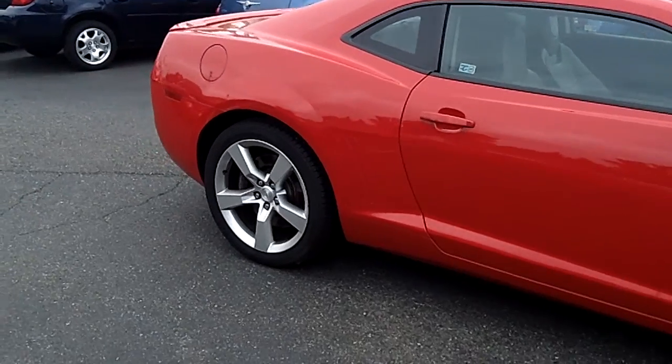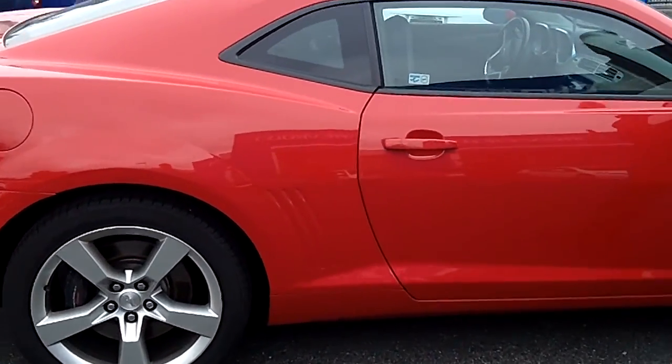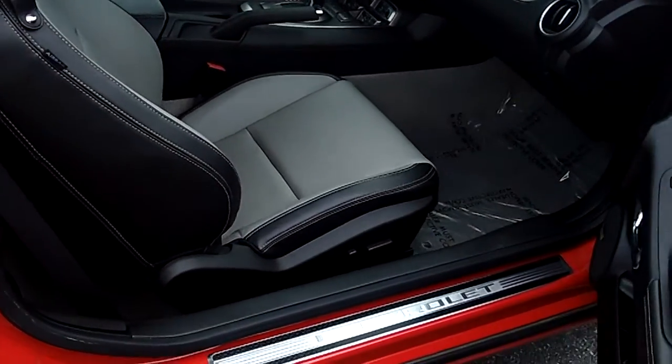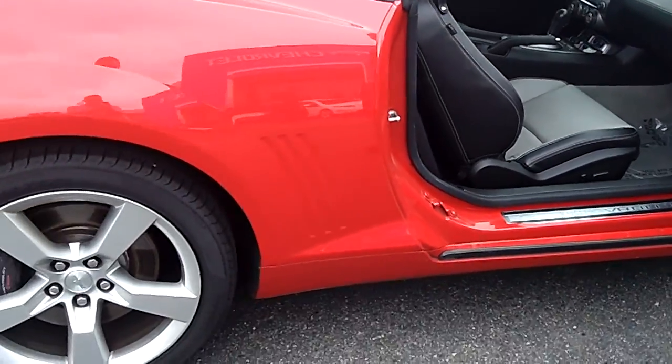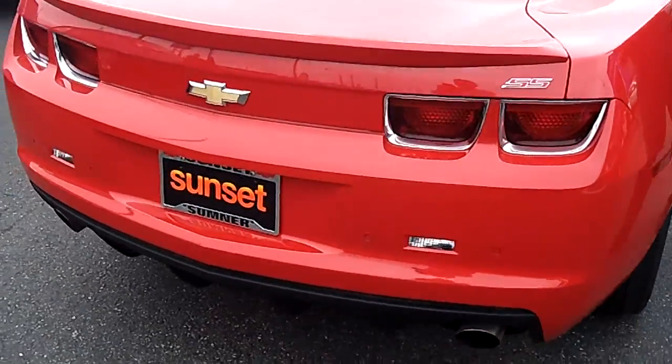This is the SS Edition with the Brembo brakes. It's ultra-low miles — if you want to save thousands of dollars over new, this is the car for you. It's a 2SS loaded car, so it has the HID headlights, leather, Boston Sound, heated seats — every option available, this car has.